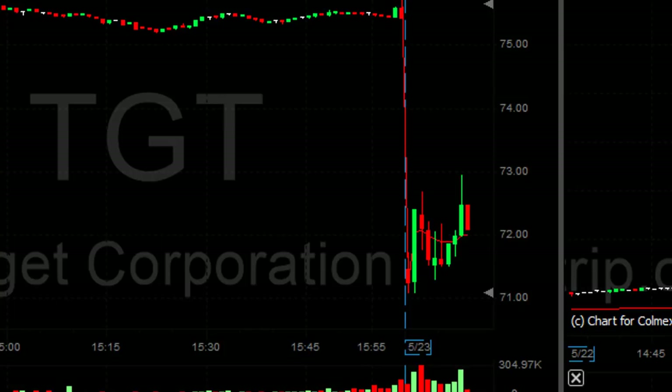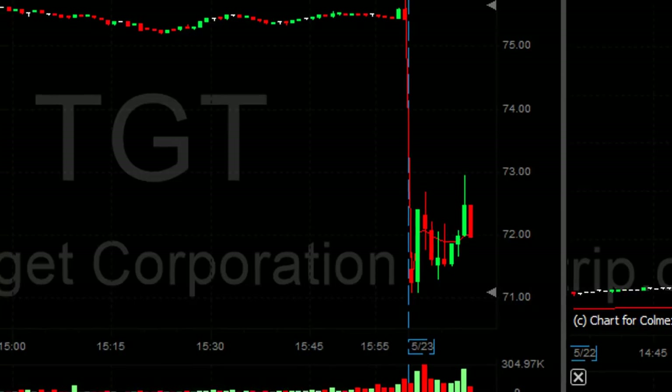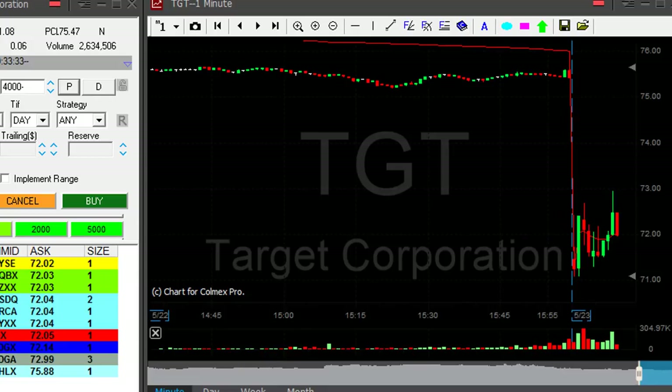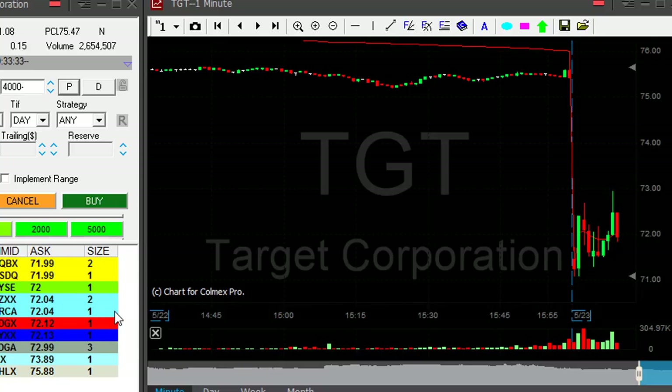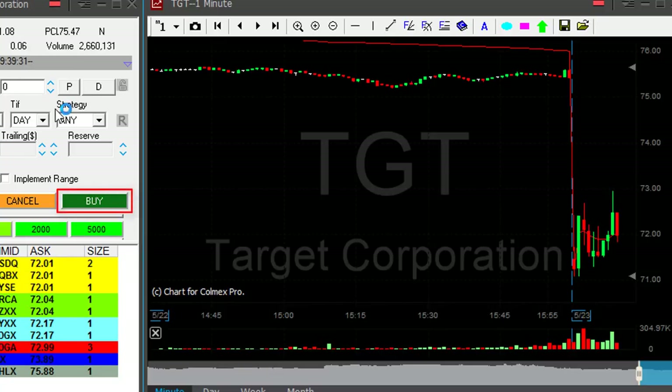Never get shaken out of a stock. I don't know how many times that happened to you. Look at it coming back now. I'm getting ready to move out at a very small loss — about 20 cents, maybe 10 cents now. I'm moving out.